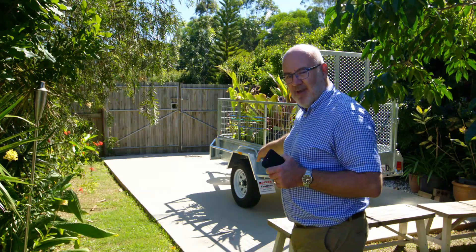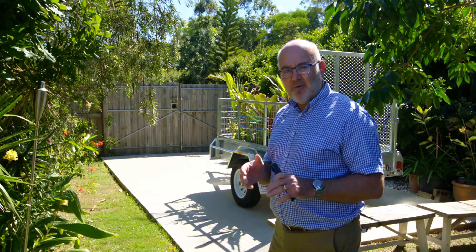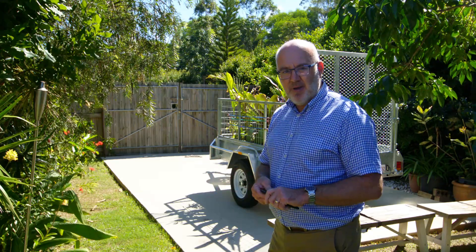Concrete slab right here, so those of you with a caravan, jet ski, or trailer — this is an absolutely fantastic feature. Really encourage you to come and have a look, give me a call and come through the open homes. Thank you.